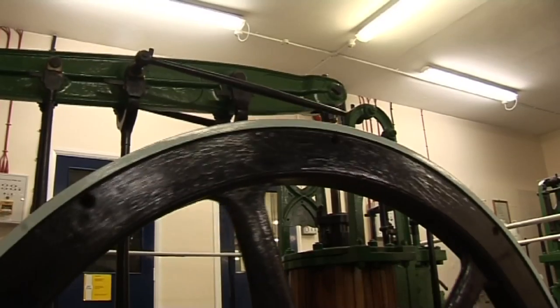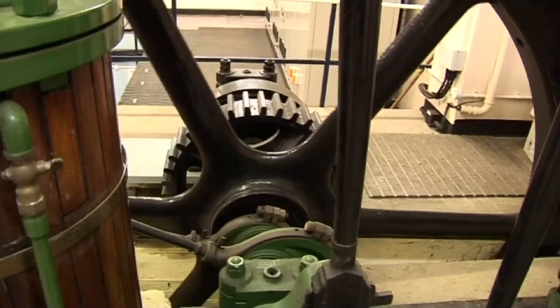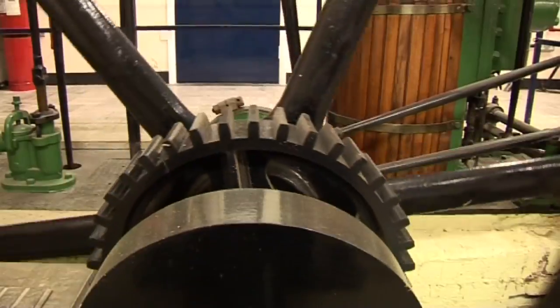Water's been treated on site here at Lound since the 1860s. We have some examples of some of the very old kit which is redundant but actually of historic value.